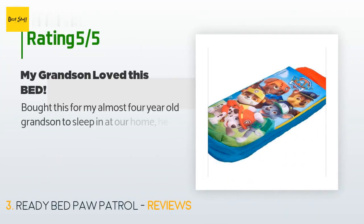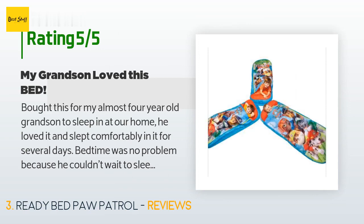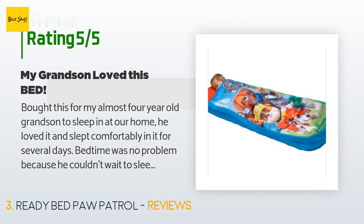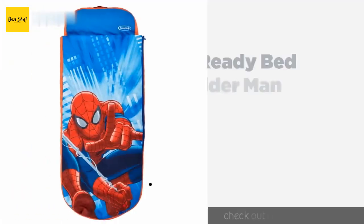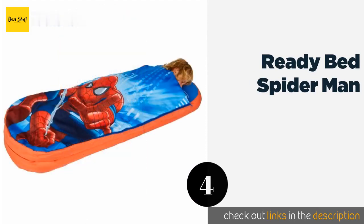This product has an average of five stars from more than 31 customer reviews. A customer said: 'Bought this for my almost four-year-old grandson to sleep in at our home. He loved it and slept comfortably in it for several days. Bedtime was no problem because he couldn't wait to sleep in his sleeping bag. It is on the narrow side and he does move around a bit, but some portion of his body stayed on the mattress throughout the night and it didn't seem to bother him. In colder climates you would need a blanket over top.'